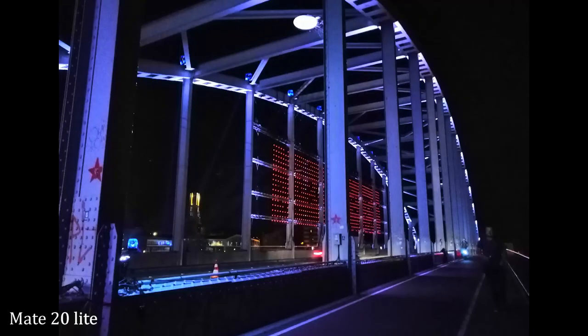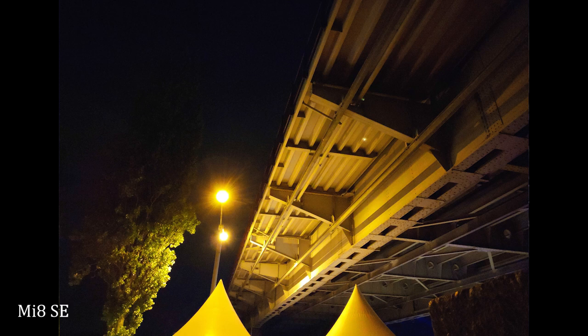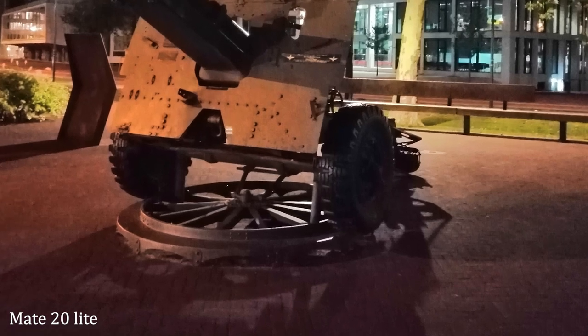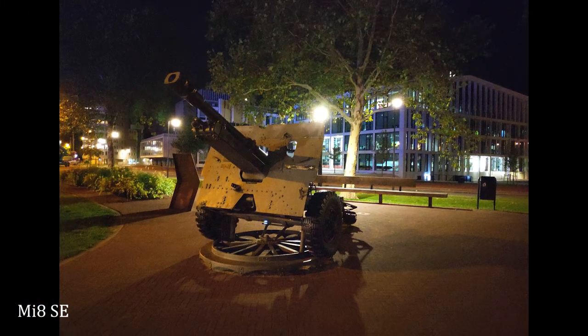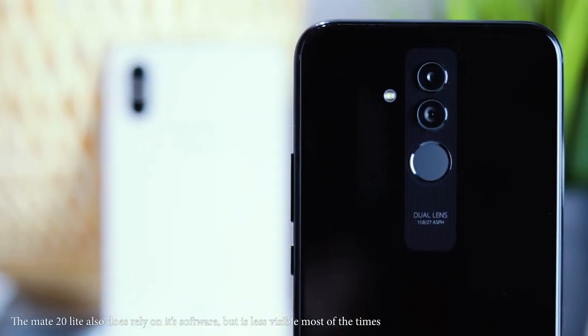In low light, the two phones take very different approaches. The Mate 20 Lite produces softer images with less grain, while the Mi 8 SE tends to be sharper but with more grain — which can be clearly seen in a direct comparison shot. Neither phone is very consistent in low light; the Mi 8 SE often switches between accurate colors and warm tones. To summarize the cameras, the Mi 8 SE relies heavily on software processing to produce the best image, while the Mate 20 Lite goes for a more natural feel, though that can result in a lesser picture.